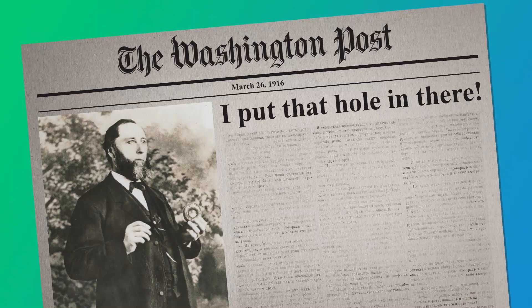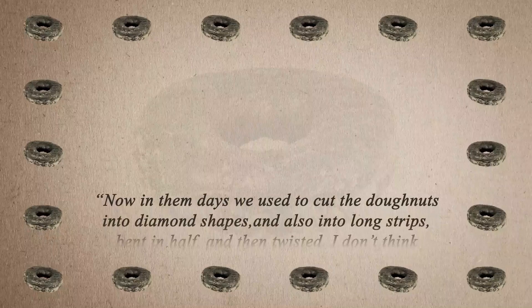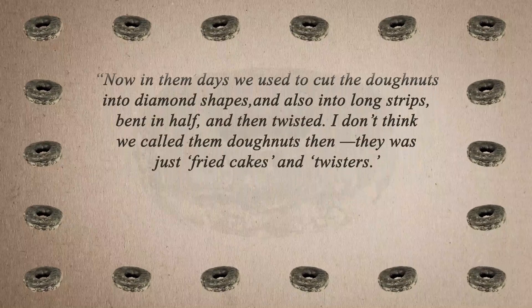There are a variety of versions of this tale, including the captain's own story changing several times, but the version he put forward in the Washington Post on March 26th, 1916 was as follows: "Now, in them days, we used to cut the doughnuts into diamond shapes, and also into long strips, bent in half, and then twisted. I don't think we called them doughnuts then. They were just fried cakes and twisters."